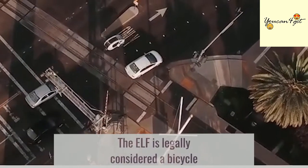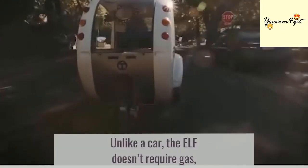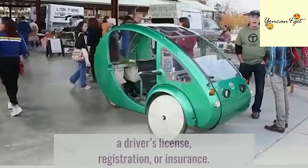The ELF is legally considered a bicycle, and it can be used on bike paths, in parks, and on sidewalks. Unlike a car, the ELF doesn't require gas, a driver's license, registration, or insurance.